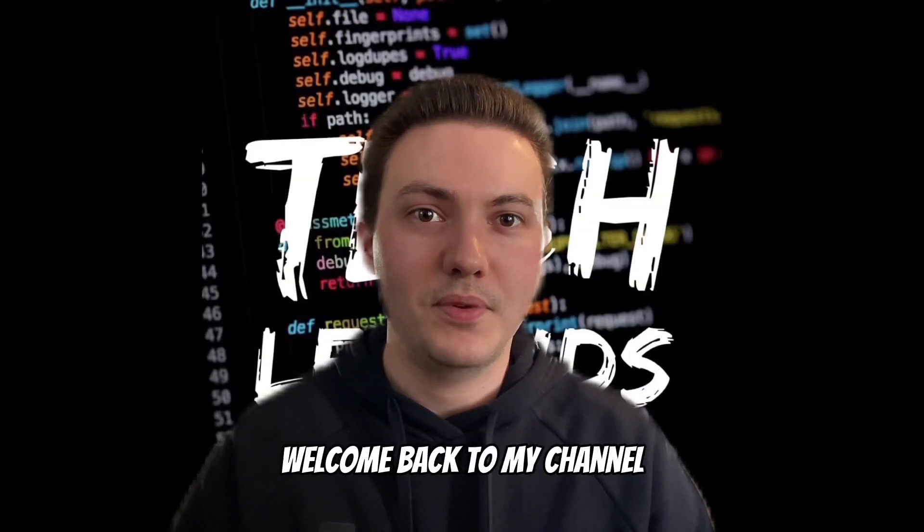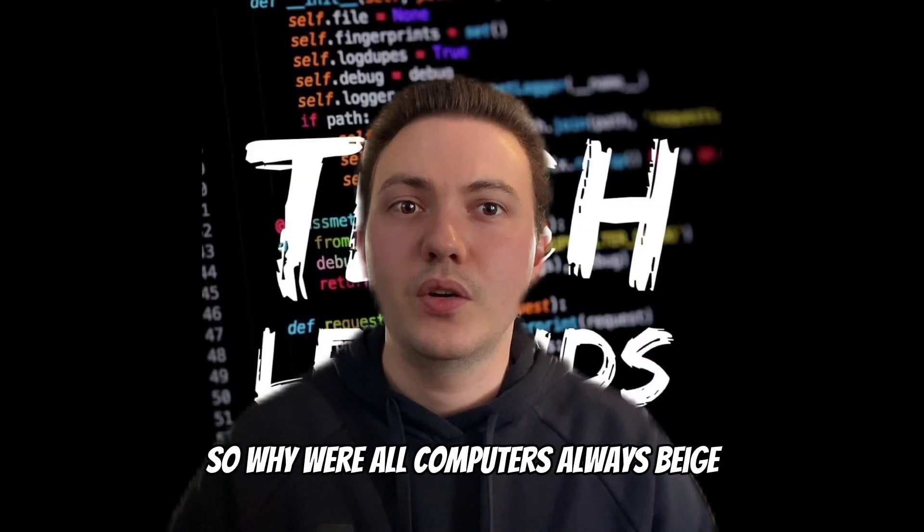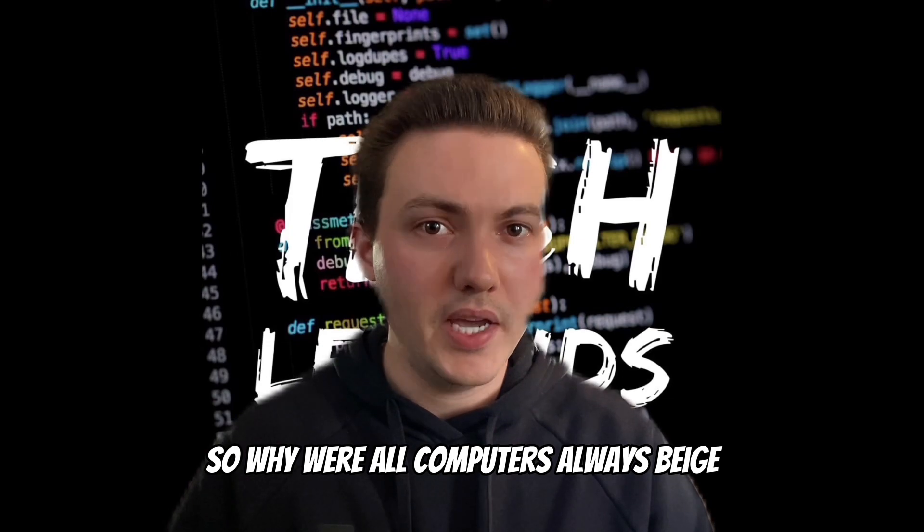Hello fellow tech enthusiasts, welcome back to my channel. So, why were old computers always beige?